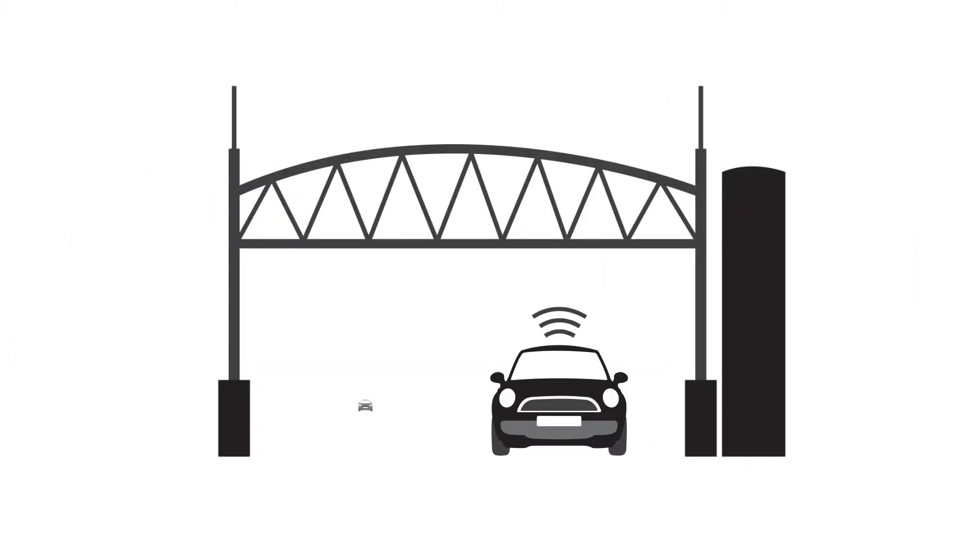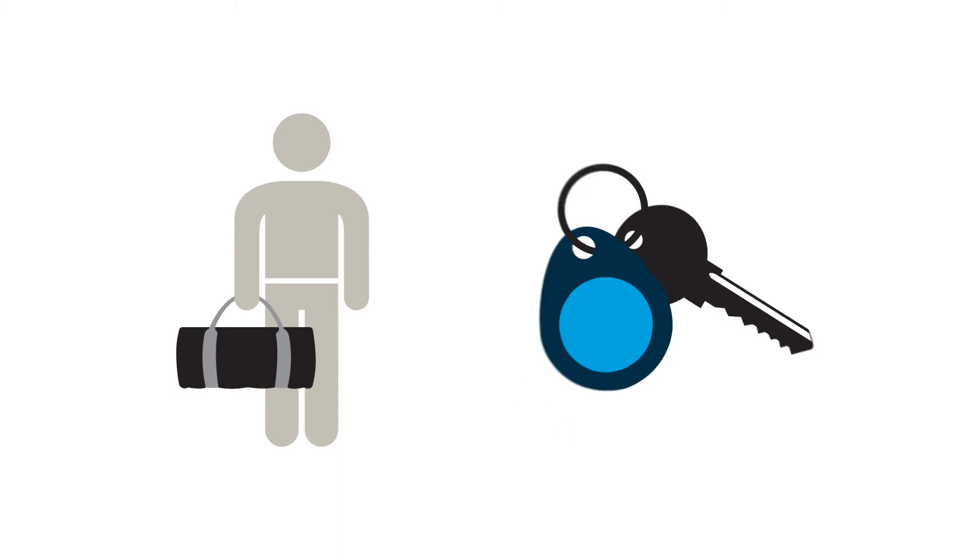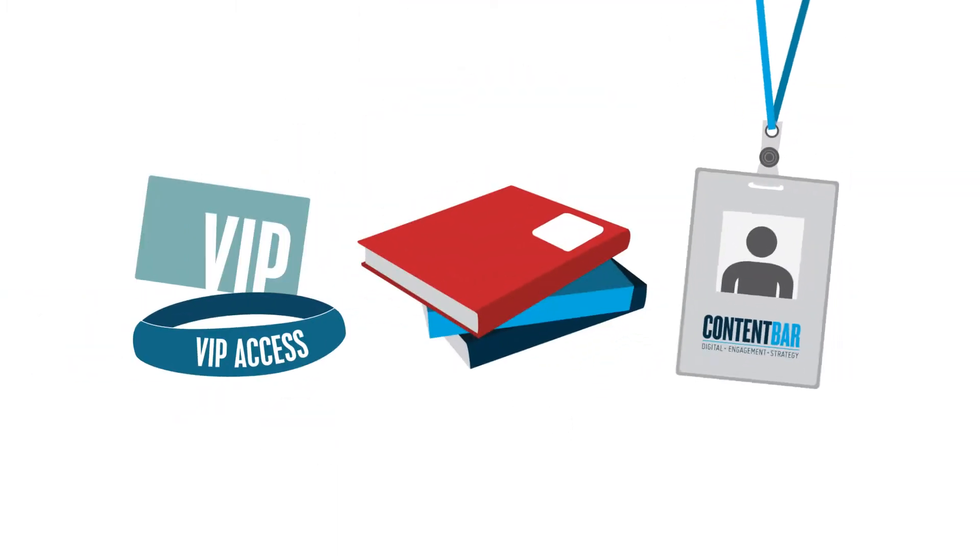We use RFID in things like eToll or when you scan your gym tag. RFID can be placed on cards, wristbands, books, badges — the list goes on.